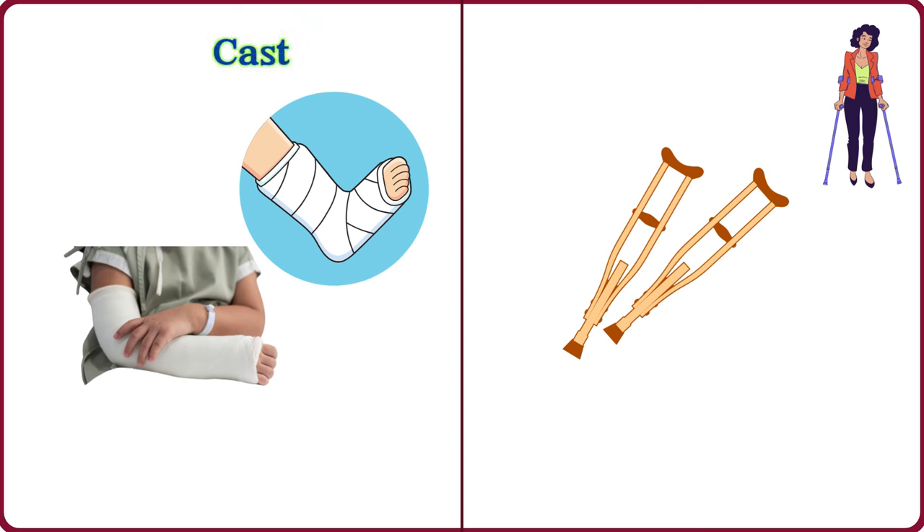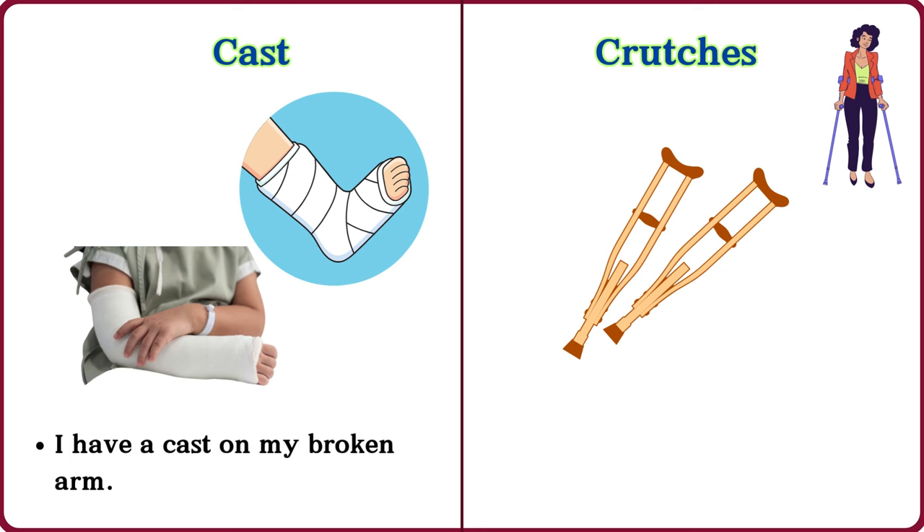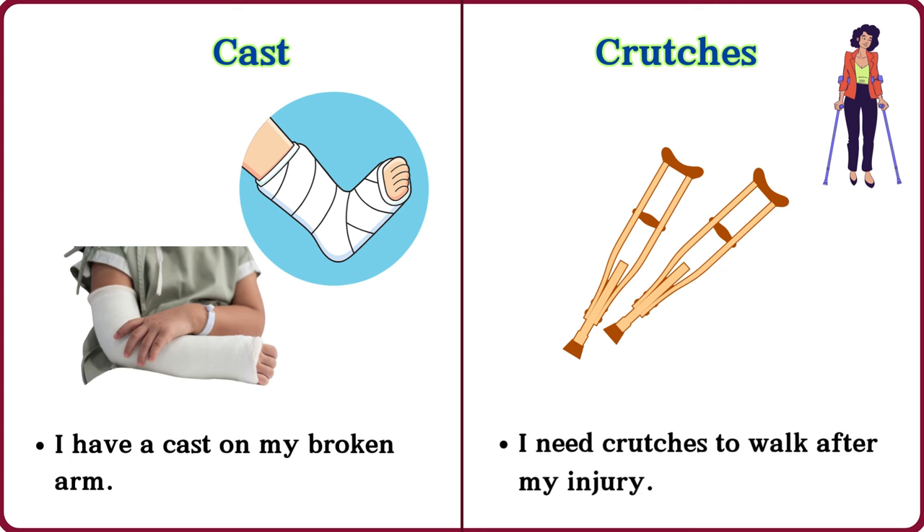Cast. I have a cast on my broken arm. Crutches. I need crutches to walk after my injury.